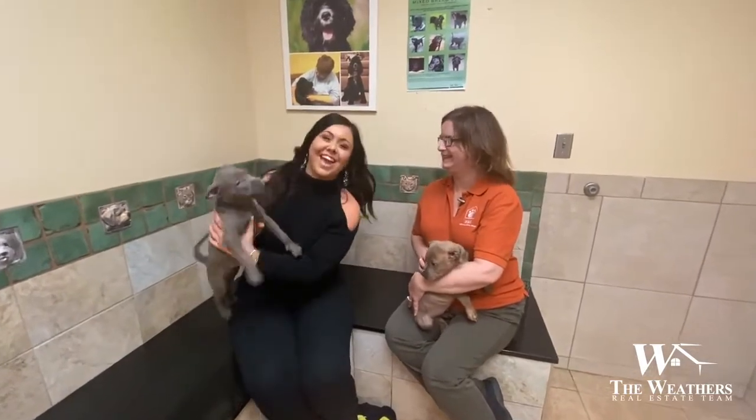Hey guys, it's Mary Katherine Weathers with the Weathers Team and we're here back at McKamey Animal Center in Chattanooga with Mindy, and she's going to tell us a little bit about these puppies who are available for adoption here.